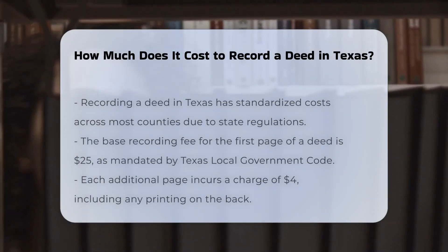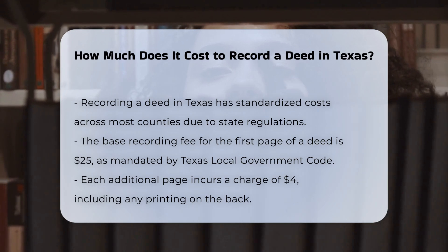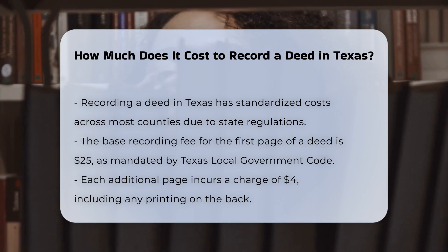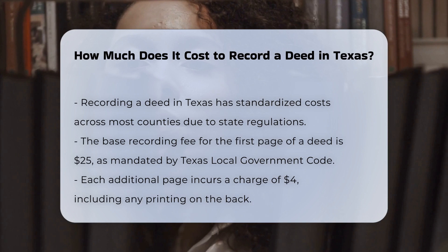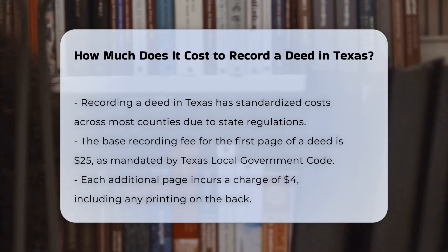When it comes to recording a deed in Texas, the costs are standardized across most counties thanks to state regulations. The base fee for recording a deed starts at $25 for the first page. This is a uniform fee mandated by the Texas Local Government Code section 118.011(a).